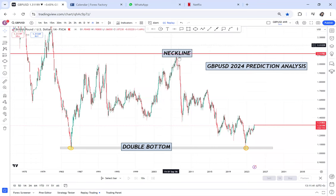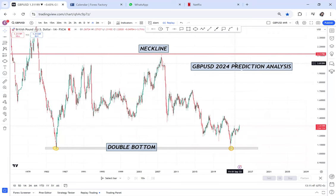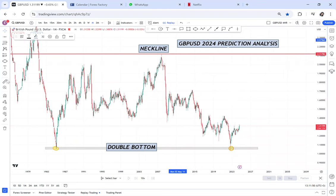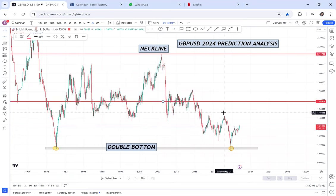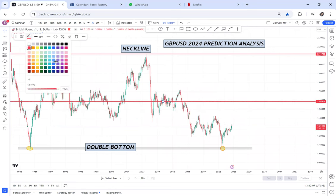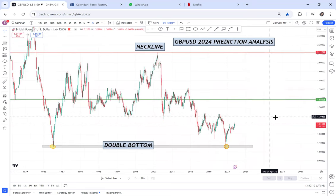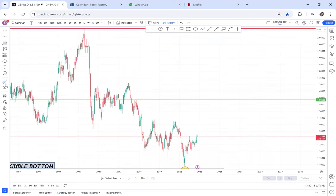We have that neckline, and then we want to measure our half. So for me, I'm still believing that GBPUSD is on a long-term journey to hit 1.5805. Like this market, by December, we will have hit 1.5850 if pound continues to gain strength. So if I project how many pips those are, it's 2,673.